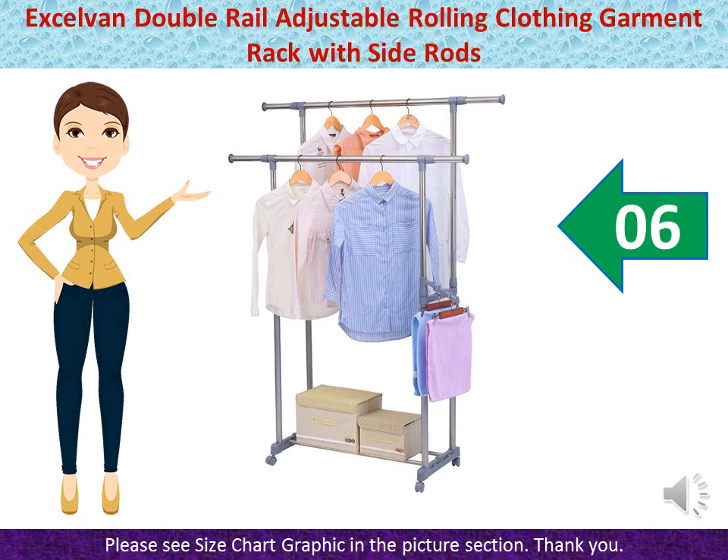Exelven Double Rail Adjustable Rolling Clothing Garment Rack with Side Racks, Swing Arm Holders and Wheels. Warranty: All Exelven Racks have One Year Warranty. 100% Satisfaction and Zero Hassle Returns Guaranteed. Adjustable — The rods can be adjusted horizontally and vertically, and the Swing Arm Holders vertically, flexible to accommodate garments of diverse length. Durable — High Quality Metal Design and Crush Resistant PP Spiral Connectors add more stability. Sturdy enough to hold 55 lbs / 25 kilograms. Smooth Rolling — Four Wheel Casters allow easy mobility without leaving scratches on the floor. Two of the casters are lockable for safety, stopping in one position.